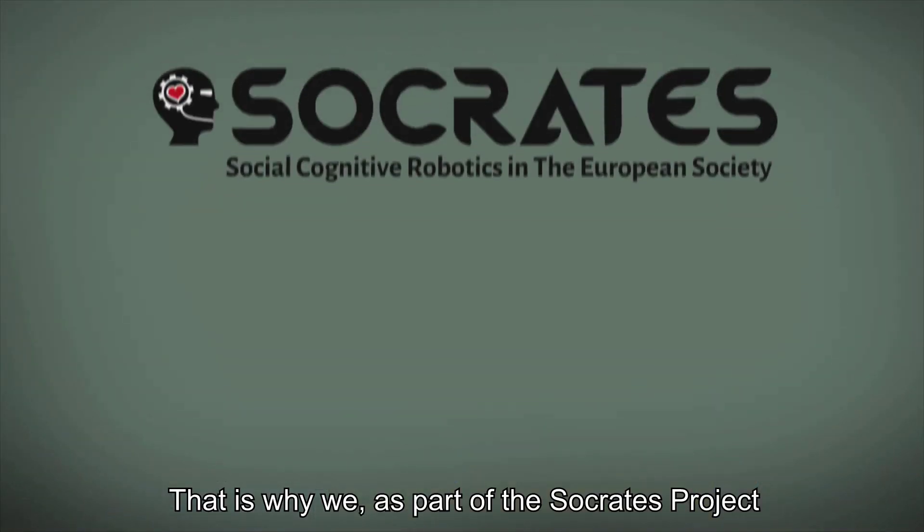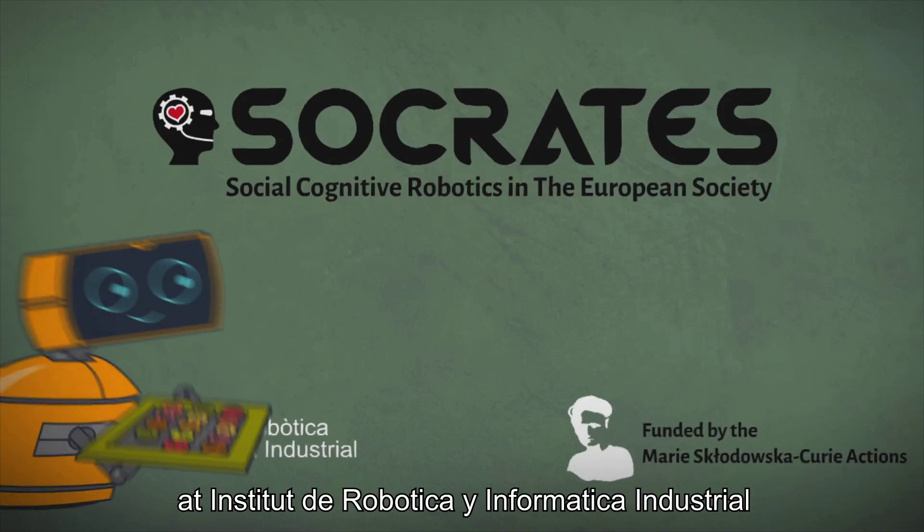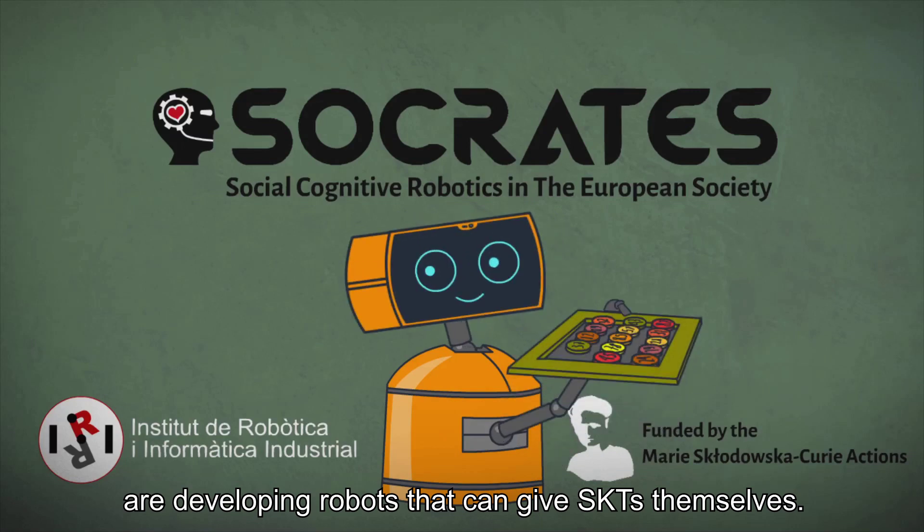That is why we, as part of the Socrates Project at Institut de Robotica e Informática Industrial, are developing robots that can give SKTs themselves.